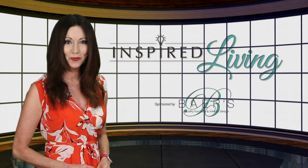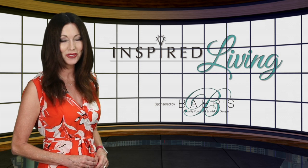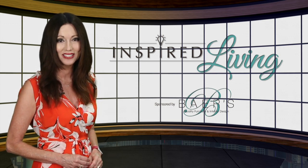If new furnishings are on your wish list, our Bears design team has a few suggestions. Here's Sue Huff in this week's Inspired Living.